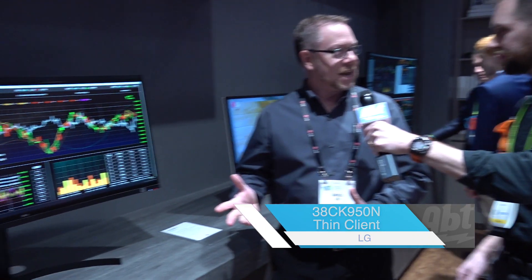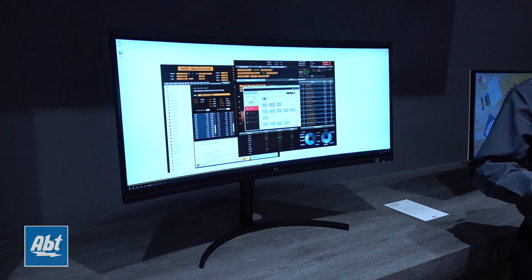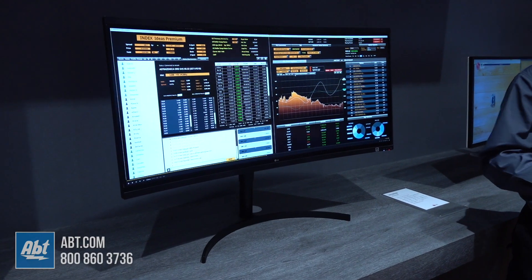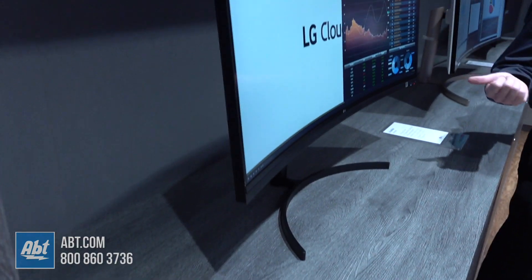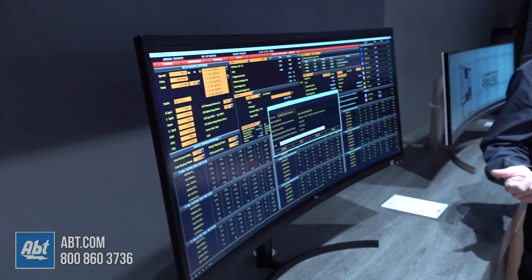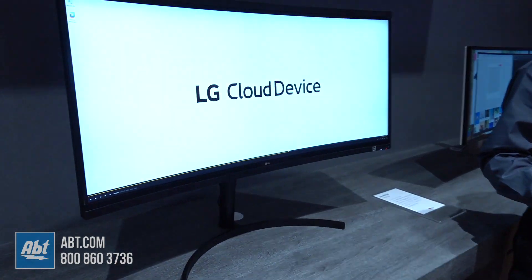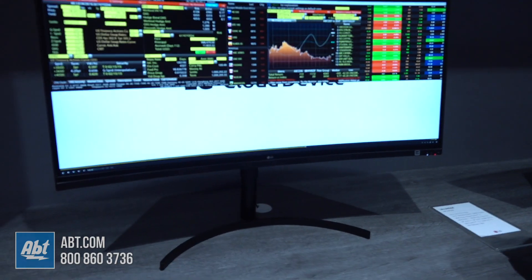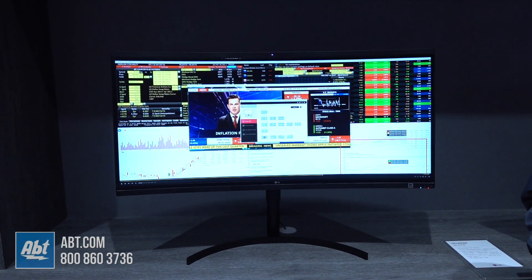Everybody likes a nice size monitor, but in a lot of corporate applications, they don't really want to put up desktops at every station. They just want thin clients. So that's what we've done. We've taken a 38 inch screen and have built in a thin client. So once you put this at every one of the workstations in an office, everybody can tie into the server and they can work directly off of the server system in the office.